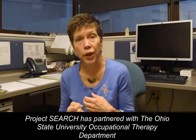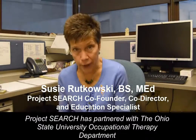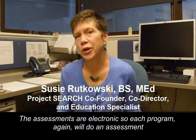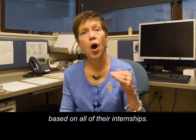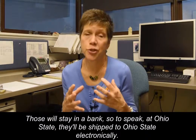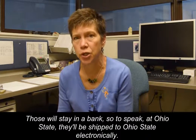Project SEARCH has partnered with the Ohio State University Occupational Therapy Department to create something that we're calling the vocational fit assessment. The assessments are electronic, so each program will do an assessment based on all of their internships. Those will stay in a bank at Ohio State — they'll be shipped there electronically.